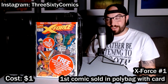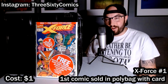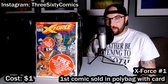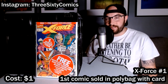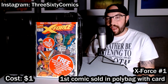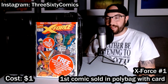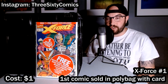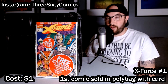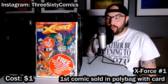Here we've got X-Force number one, still in the polybag in great condition — poly bagged up with the Deadpool trading card that comes inside. I'll probably take this out of the polybag eventually and maybe get it graded. You've got to be careful because polybags can actually damage the comics. A lot of people think that if a book is polybagged it's going to be in near-mint condition, but that is not the case. You'll see that a lot with Ultimate Fallout 4 — people think the polybagged ones are going to be perfect, and they open it up to find an 8.0 or 8.5. Watch out for that.